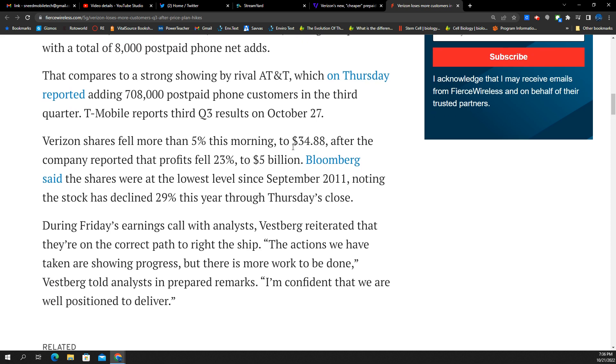Verizon's shares have fallen 5% as of today, now sub $35 or around $35. When Hans Vestberg took over the company it was in the 50s, peaked in the 60s, and it's been down since. Markets are generally down, but that is a precipitous fall. Specifically, profits have fallen 23%, down to $5 billion.